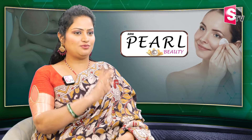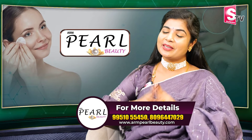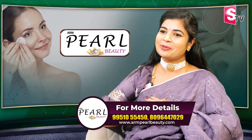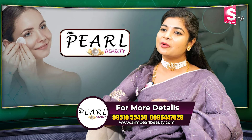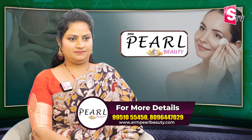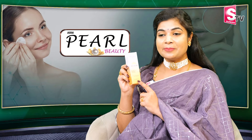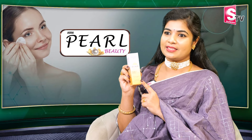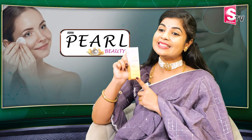Just a one-stop solution. If you have sunscreen, you will have very oily skin. In the cosmetic industry, ARM Pearl Beauty is widely used. ARM Pearl Beauty day cream is SPF 50 PA++++. This day cream also provides glow and protection for the skin.